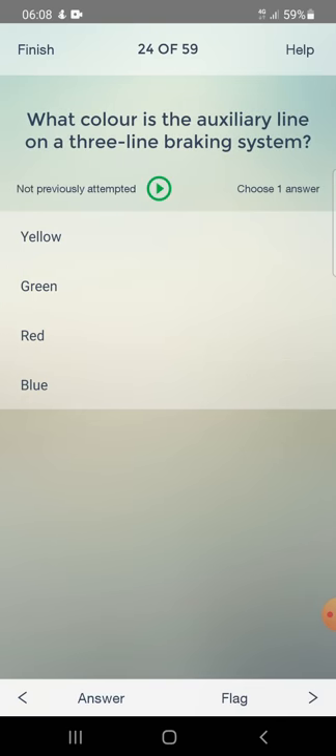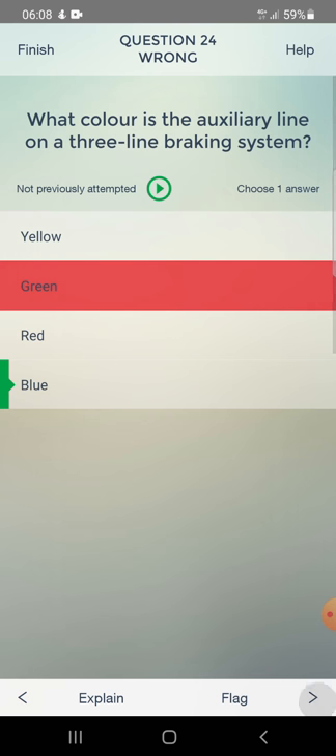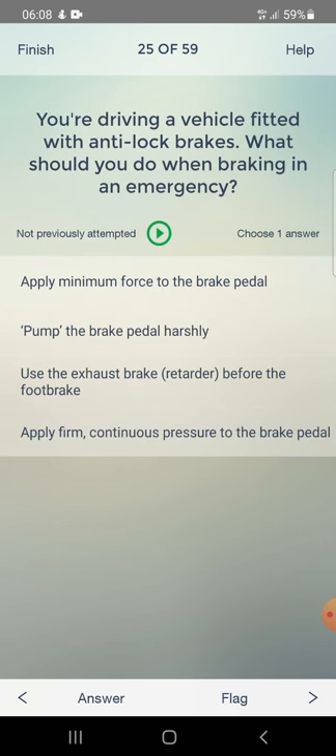What color is the auxiliary line on a three-line braking system? Answer: blue. You are driving a vehicle fitted with anti-lock brakes. What should you do when braking in an emergency? Options: apply minimum force, pump the brake pedal harshly, use the exhaust brake before the footbrake, or apply firm continuous pressure to the brake pedal. Answer: apply firm continuous pressure.